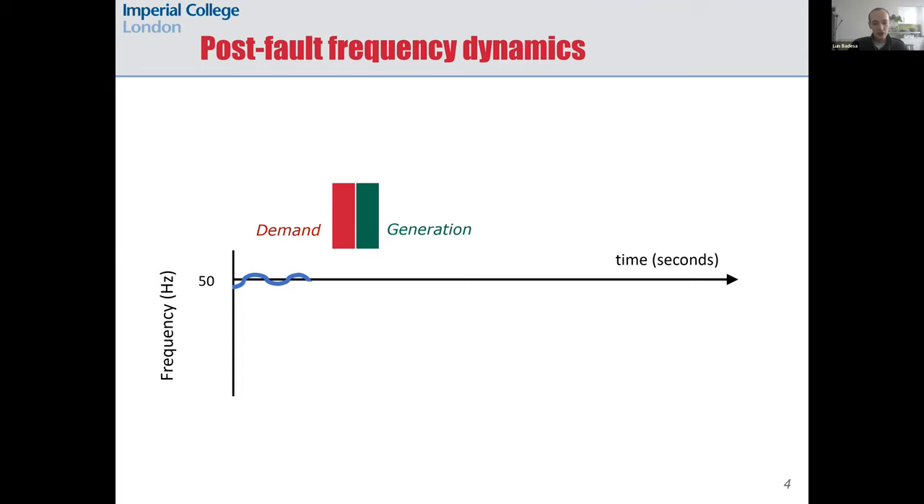To correct these minor changes in frequency, some generator — maybe somewhere in Wales — would slightly increase its power output to compensate for your living room lights being on. Summarizing, the main idea is that changes in electric frequency are driven by power imbalances in the grid, so with less inertia due to renewables, frequency becomes more volatile.